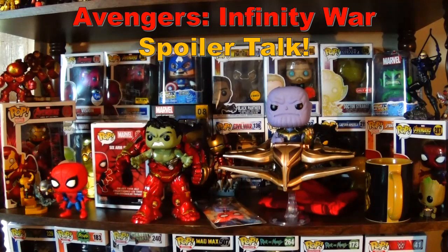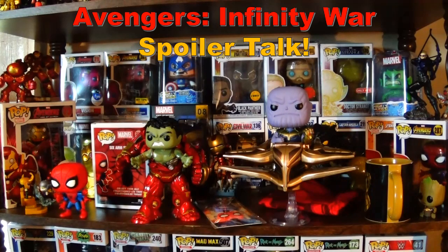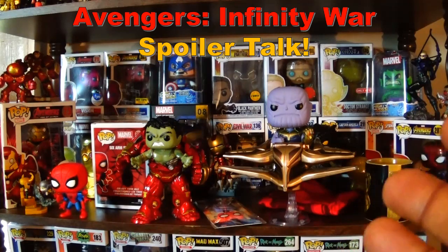Thanos was definitely the standout in this movie — it really very much was his movie. They made that clear at the end when they said 'Thanos will return.' He is a great villain; I'd put him up there as one of the best we've seen in a comic book movie. His goal, even though it is crazy, he actually believed in it. There's some truth to it — our planet deals with overpopulation, so destroying half the population means people can thrive more, there's more available. It's twisted logic but it kind of makes sense. His motivations in this movie were more sensible to me than in the comics.